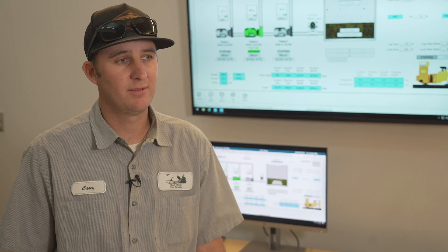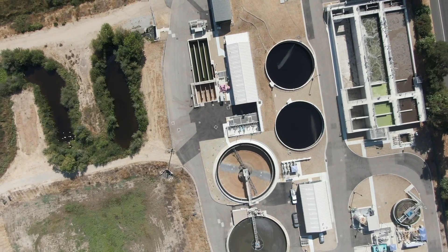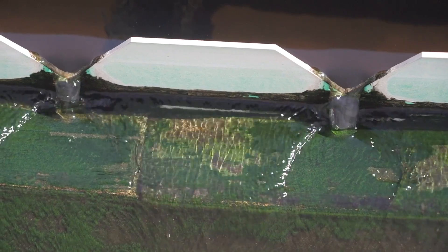I take pride in the fact that all of us at the Wastewater Division help protect the most valuable resource for Paso Robles. Knowing that we're helping protect our water resources as a community feels good.